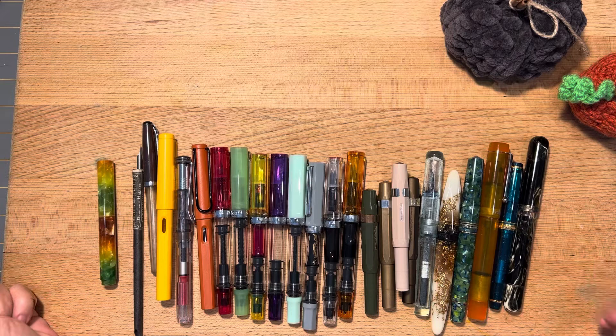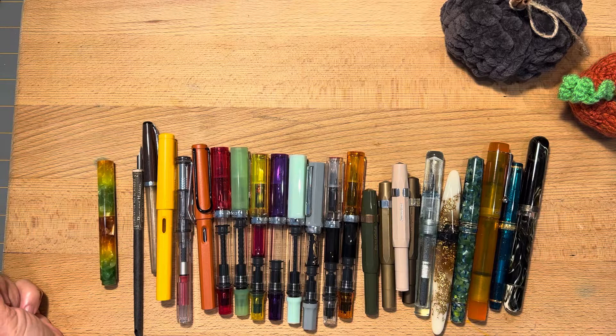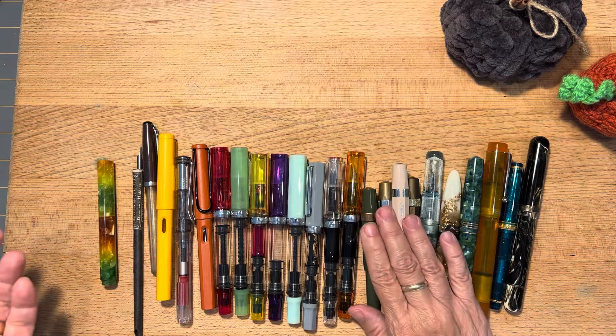Hi everybody, it's Gail from Gail's Bookish Things. I've seen a lot of videos lately of people's pen collections and I got to thinking it would be fun to do an update on mine. It's so much fun to see what people are drawn towards. So I'd like to share mine with you.